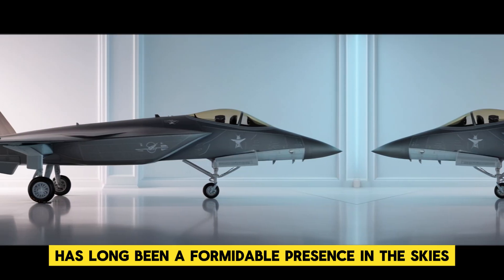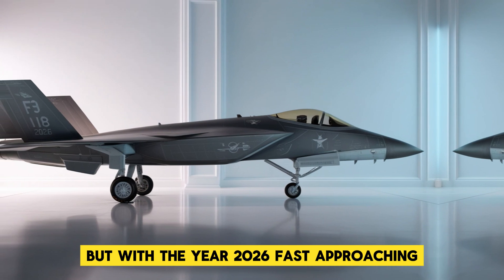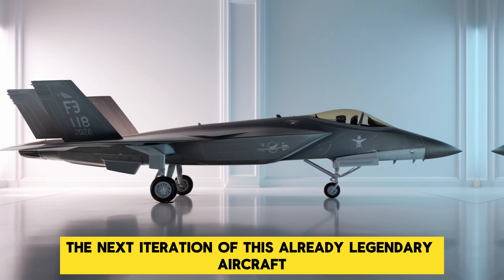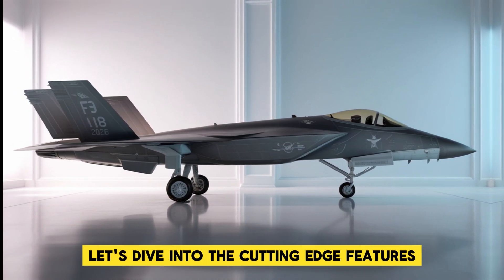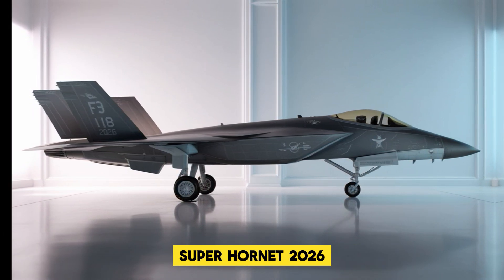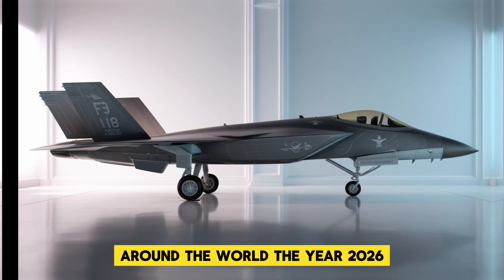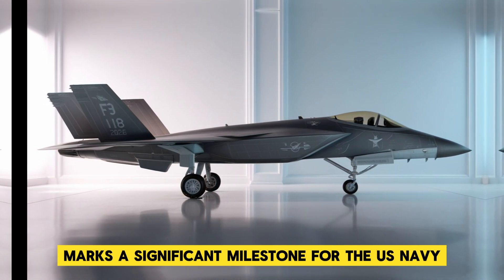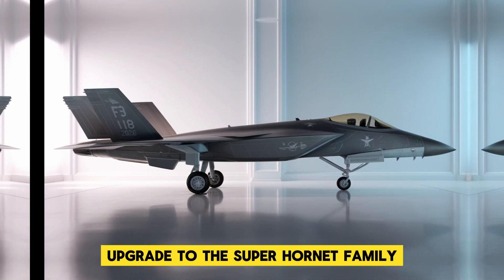The F-18 Super Hornet has long been a formidable presence in the skies, but with the year 2026 fast approaching, the next iteration of this already legendary aircraft promises to redefine what we know about naval aviation. Let's dive into the cutting-edge features and capabilities of the F-18 Super Hornet 2026, and why this next-gen fighter is creating waves around the world. The year 2026 marks a significant milestone for the US Navy and military aviation as they usher in the latest upgrade to the Super Hornet family.